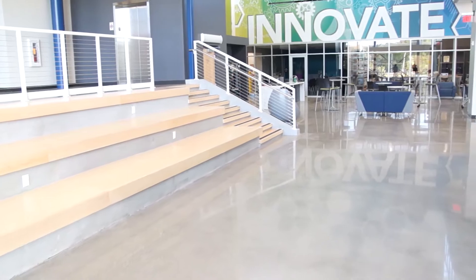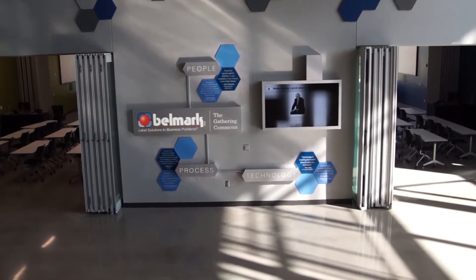Off to the left we have a gathering area that we'll be using when we have groups touring the building and when we have student groups coming in working on activities. There will be a display panel here where you can do presentations, show videos, that type of thing.